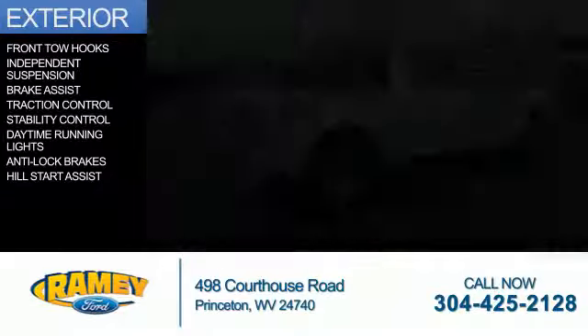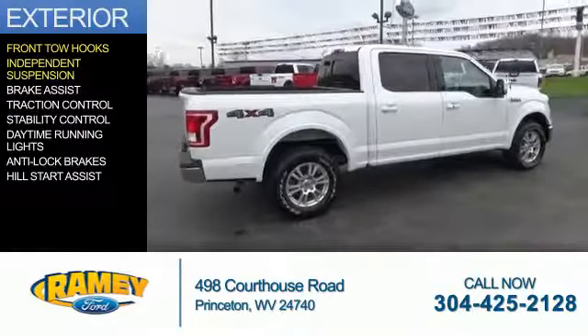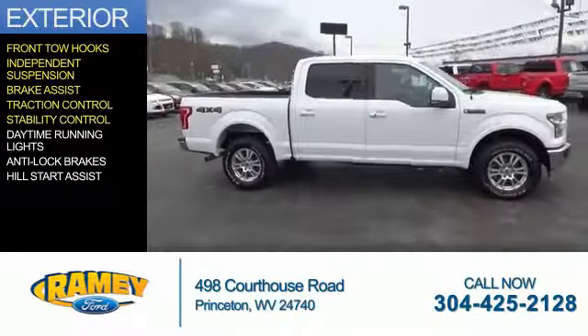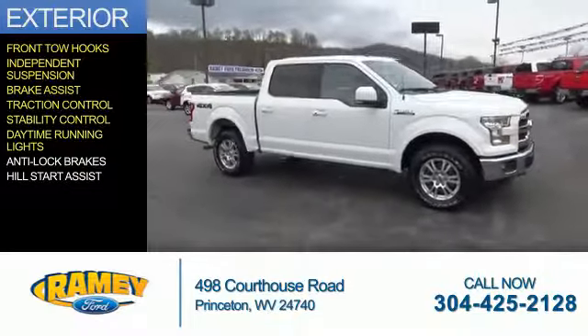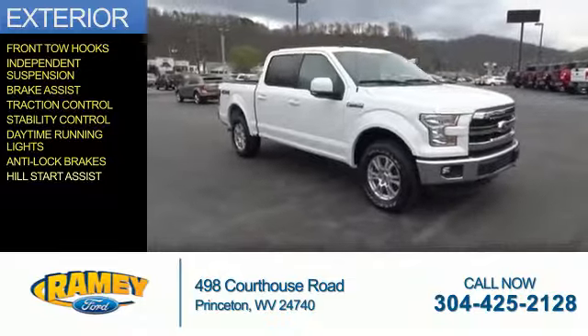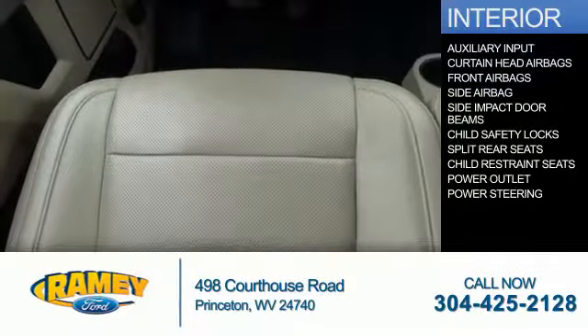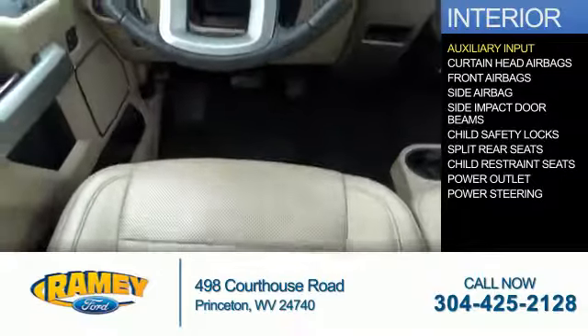With fewer than 15,000 miles, this vehicle has a long road ahead. The features include front tow hooks, independent suspension, brake assist, traction control, stability control, daytime running lights, anti-lock brakes, and hill start assist.